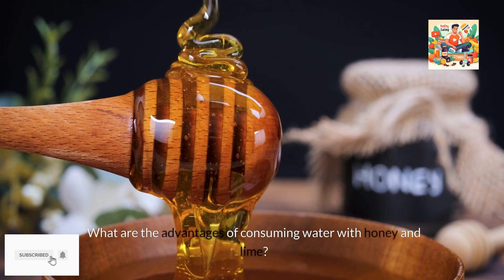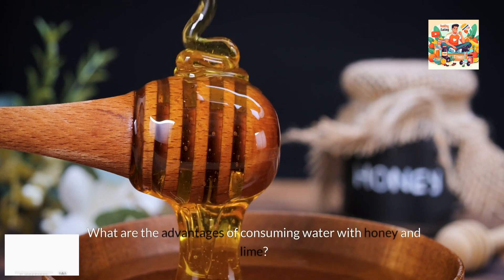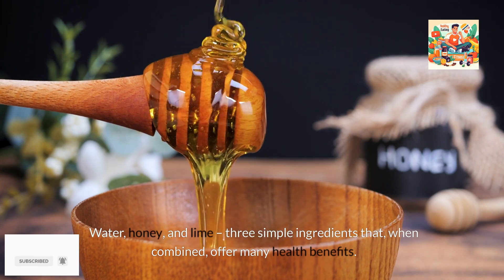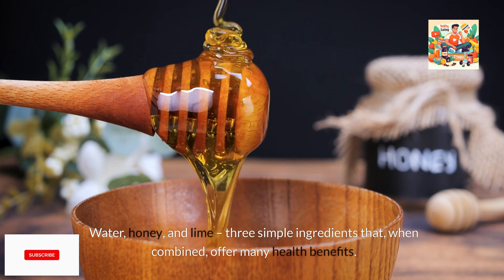What are the advantages of consuming water with honey and lime? Water, honey, and lime — three simple ingredients that, when combined, offer many health benefits.